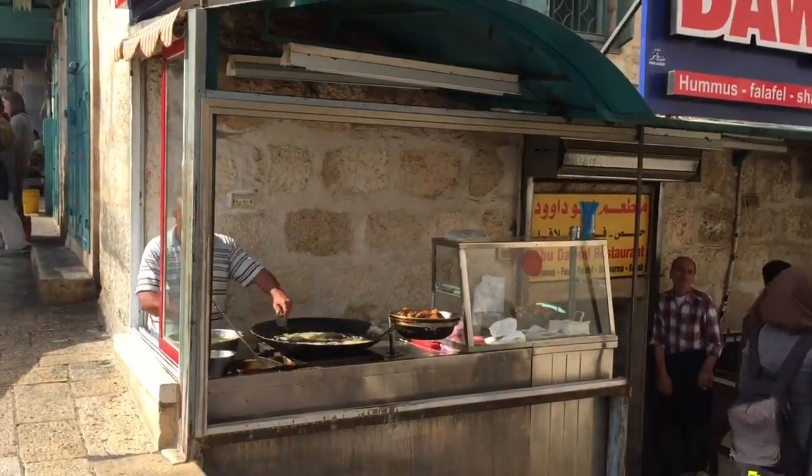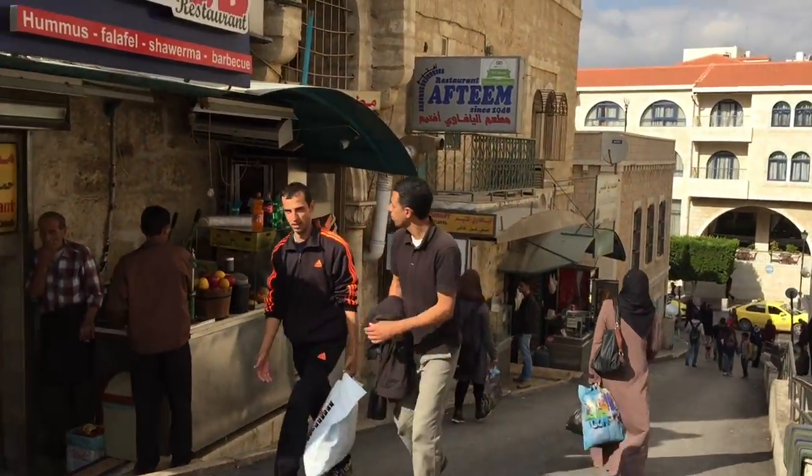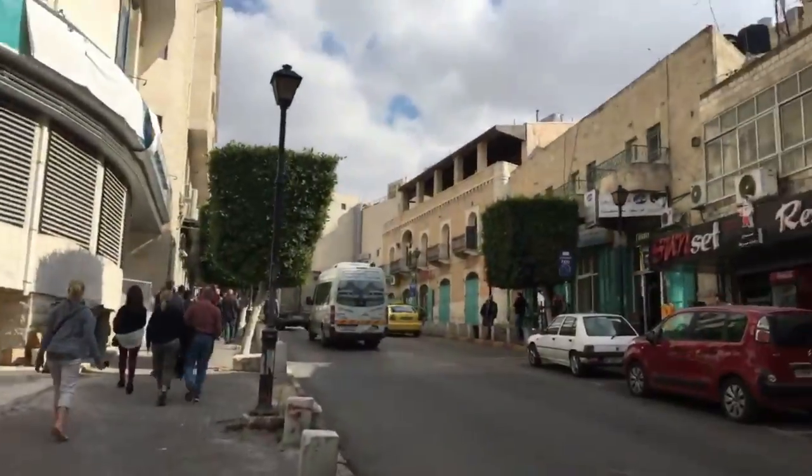Crossing over to Palestine, we noticed a significant change in culture, as there are both Arab Christians and Arab Muslims in this city. I'm walking around Palestine right now, in Bethlehem, heading to the church where Christ was born.